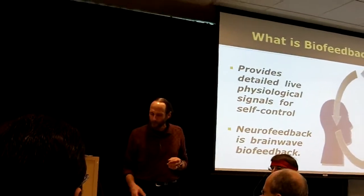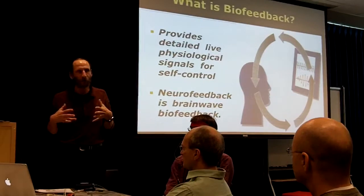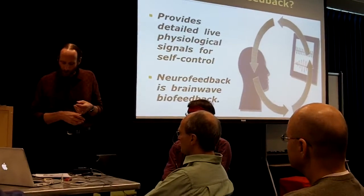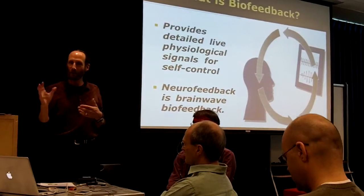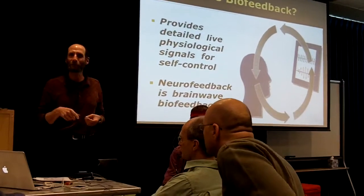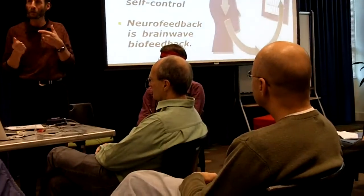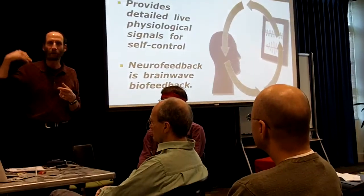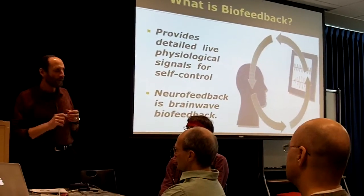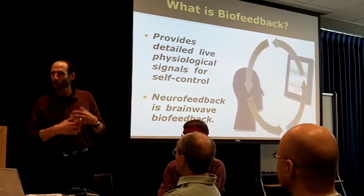Biofeedback is a technique that helps us enhance our personal awareness and control over our minds and bodies. It uses electronic sensors to monitor physiological signals such as heart rate, blood pressure, skin temperature, and brain waves, and then feeds that information back to you. Basically, anything you can attach a sensor to — Kevin's brain, Duncan's hand, your blood pressure — anything we can measure and feed back to somebody, you can learn how to control.